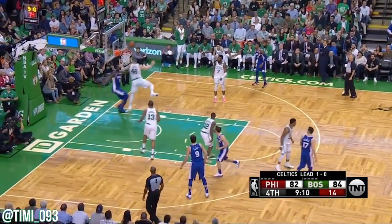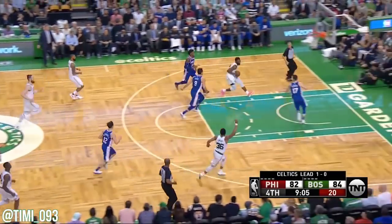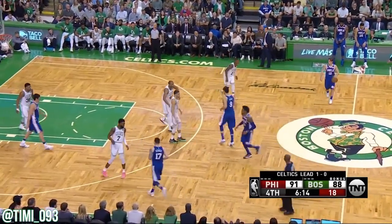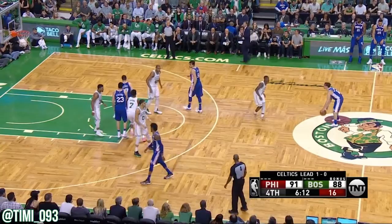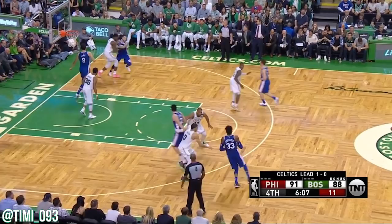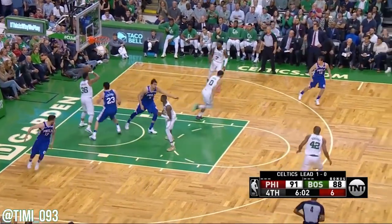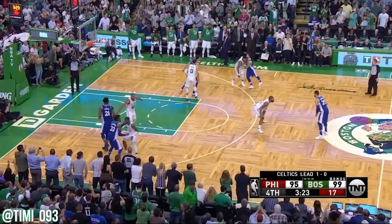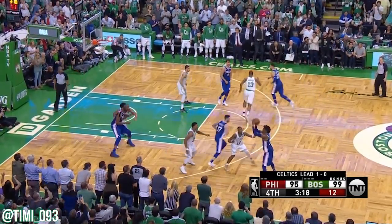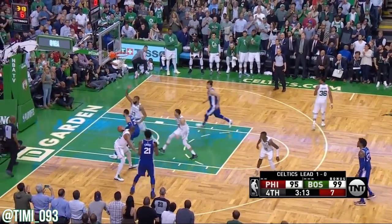Embiid around Baines — tough shot, good defense by Aaron Baines. Bounce pass. Covington and they have a three-point lead as we approach the six-minute mark. Here's Redick on the take — finger roll blocked by Smart. What a defensive play by Smart. Now Brown — he made a beautiful pass out to the corner for a three.